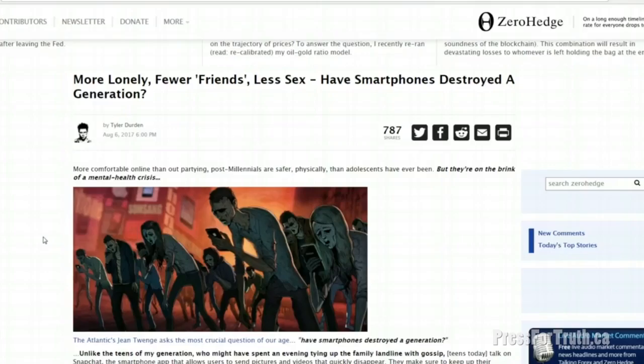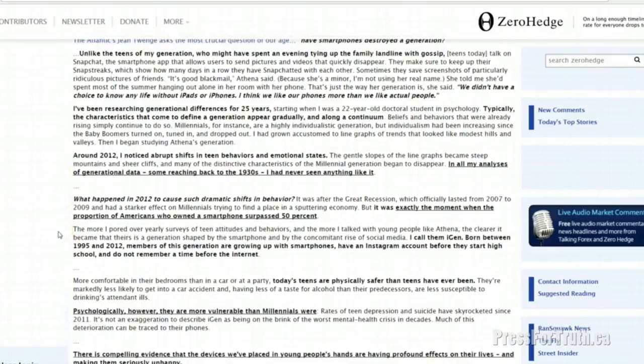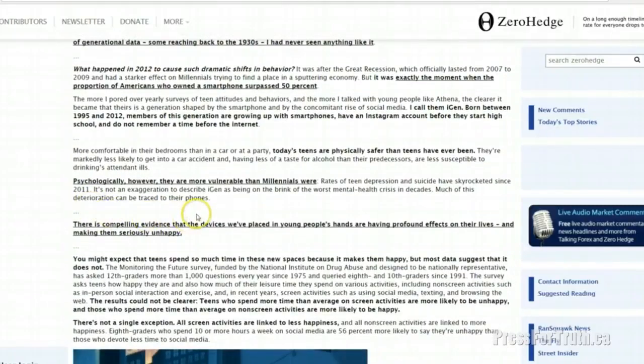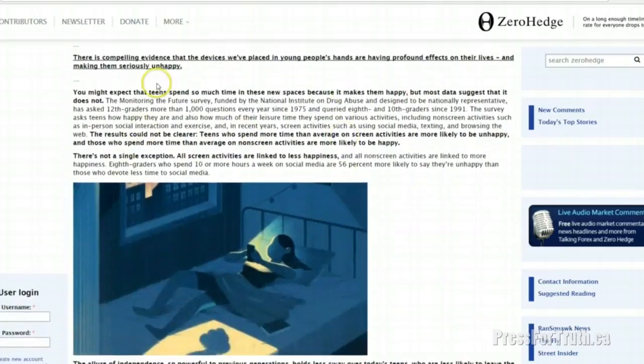I'd like to point you to an excellent article posted by Zero Hedge titled 'More Lonely, Fewer Friends, Less Sex: Have Smartphones Destroyed a Generation?' It points out there has been a massive change to teenagers and millennials with the advent of smartphones. There is compelling evidence that the devices we place in young people's hands are having profound effects on their lives and making them seriously unhappy. The data suggests it does not make them happy. The results could not be clearer: teens who spend more time than average on screen activities are more likely to be unhappy, and those who spend more time on non-screen activities are more likely to be happy. There is not a single exception — all screen activities are linked to less happiness.